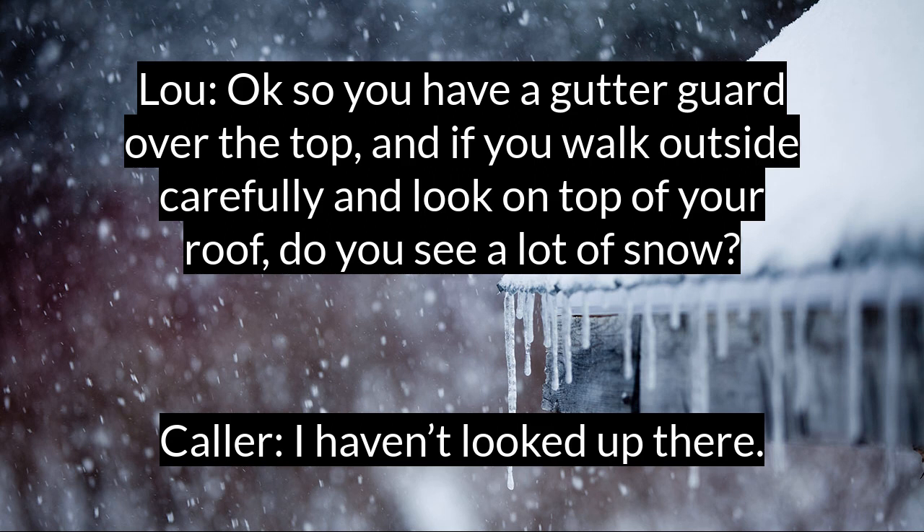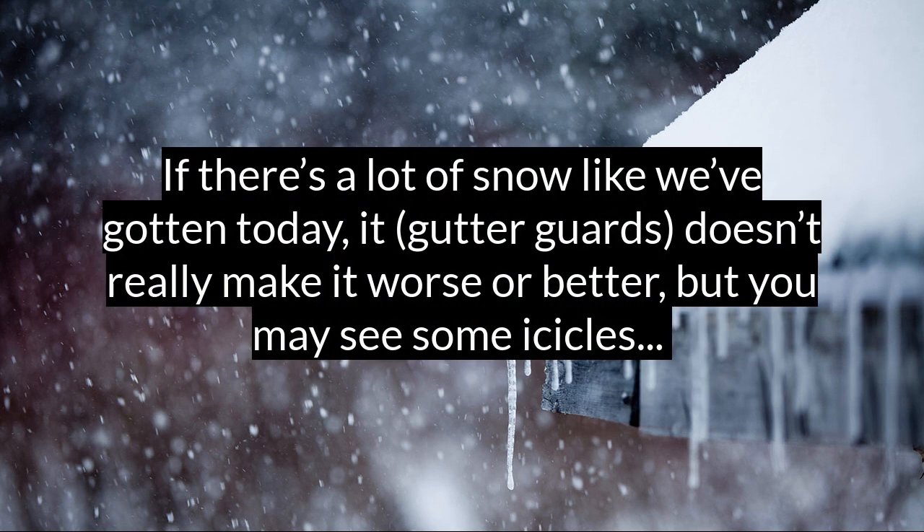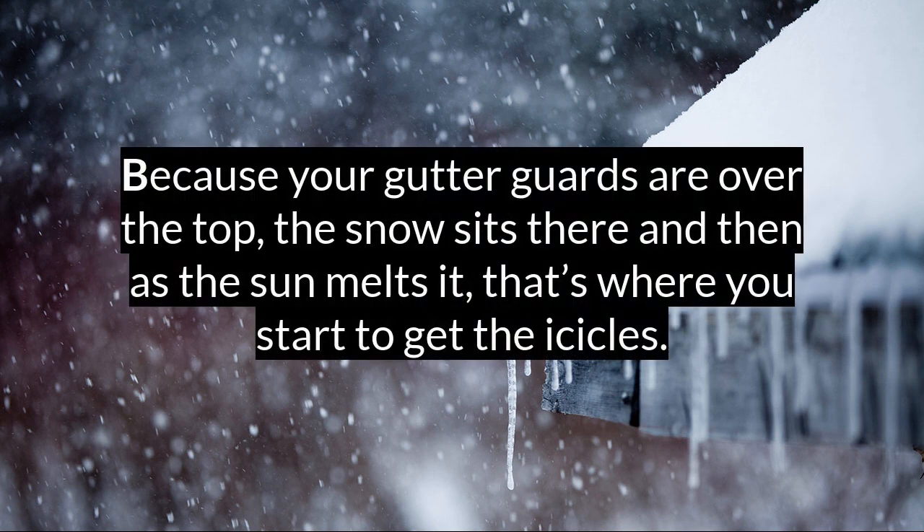I haven't looked up there. Okay, so a couple things. The gutter guards — people are like, man, are those gutter guards creating ice dams? And if there's a lot of snow like we've gotten today, it doesn't really make it worse or make it better. But you may see some icicles because the gutter guards are over the top, the snow sits there, and then as the sun hits it and it melts, that's where you start to get the icicles.